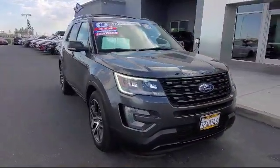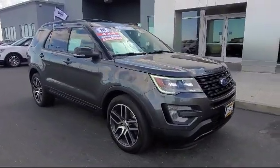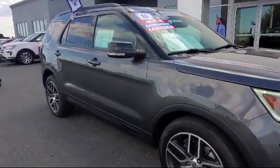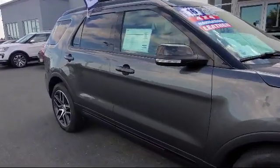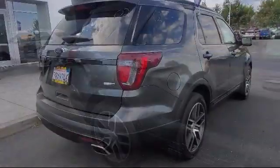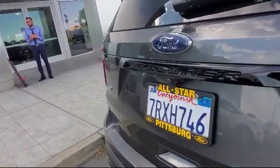This vehicle comes equipped with a rear spoiler, powerful and efficient turbocharged engine, four-wheel drive, leather-wrapped steering wheel, premium sound system, climate control, keyless entry, tow package, steering wheel controls, stability control, and has less than 50,000 miles on the odometer.